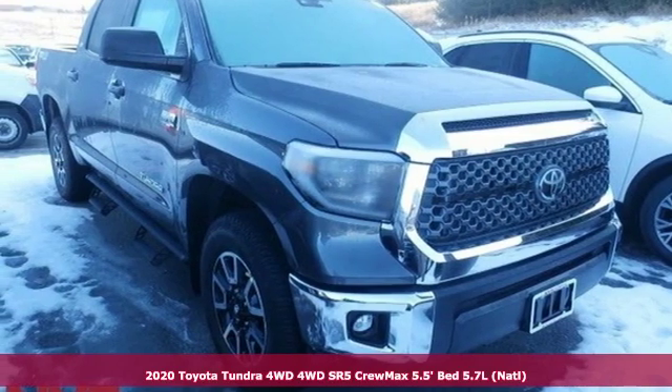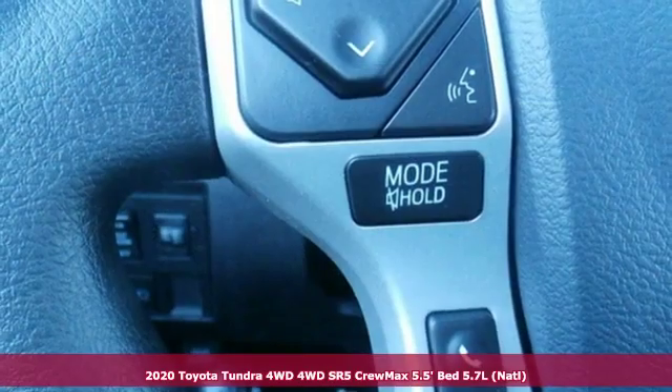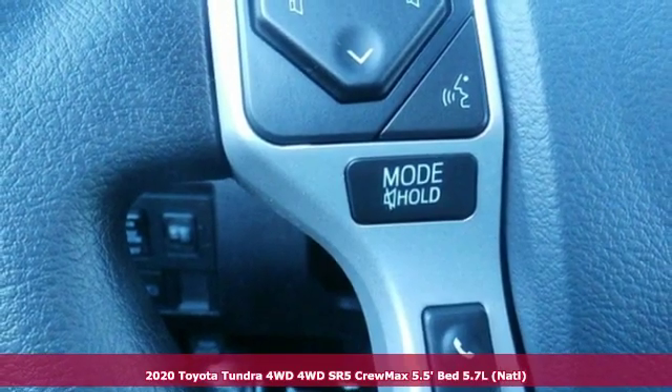Here's a new 2020 Toyota Tundra four-wheel drive. Toyota: steered by ingenuity, driven by passion.